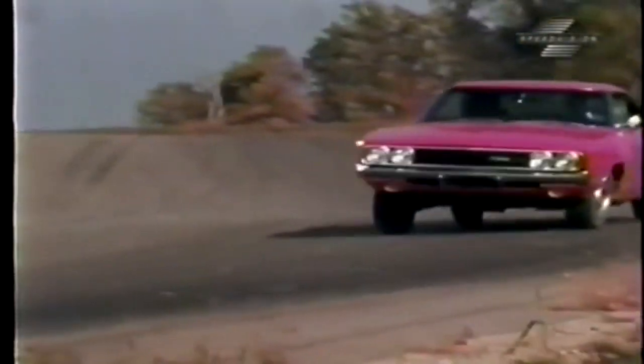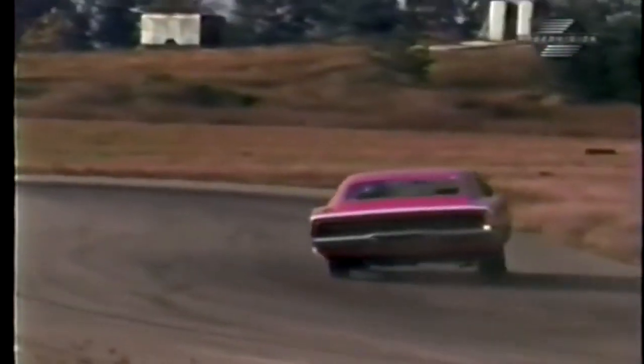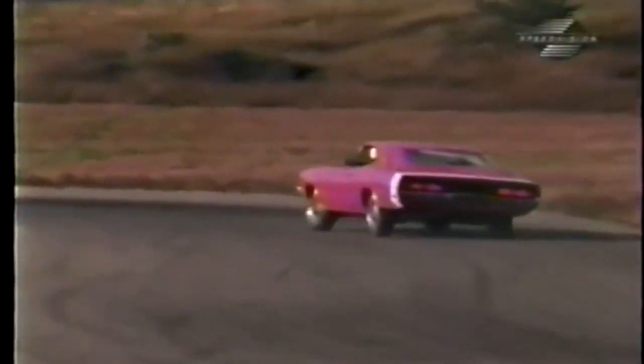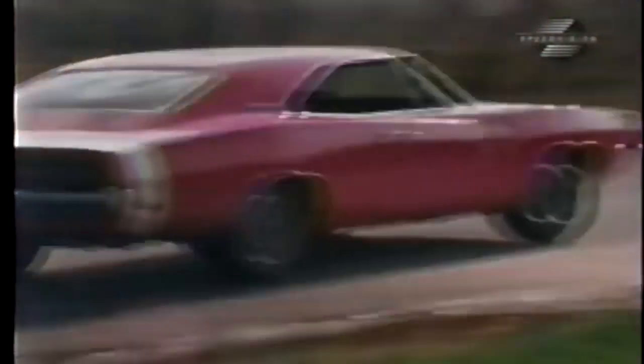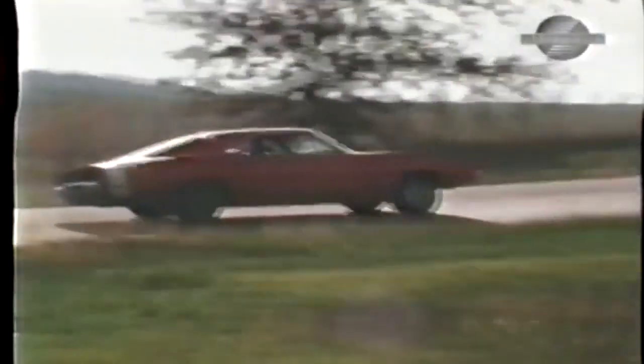Whenever we'd drive it to our downtown offices, the parking lot attendants would move it every five minutes just for the fun of starting it. It only got seven miles to the gallon, and it was noisy. But the Charger 500 is the kind of high that quickens your pulse and puts a fire in your guts. And really, that's what supercars are all about.